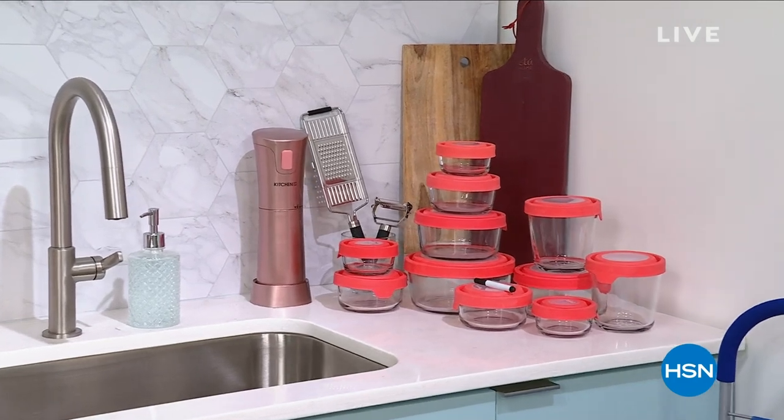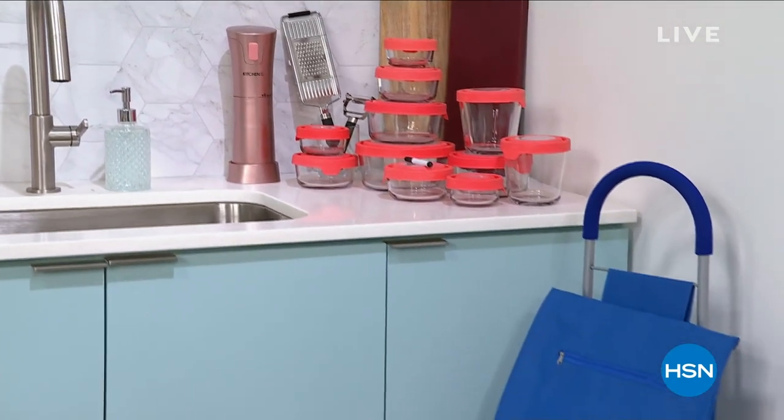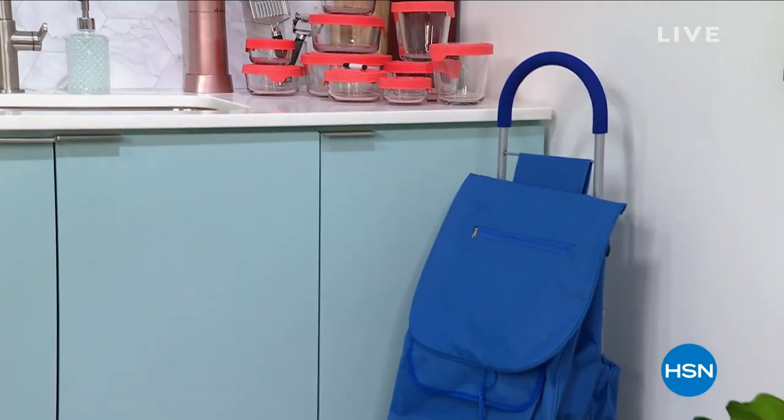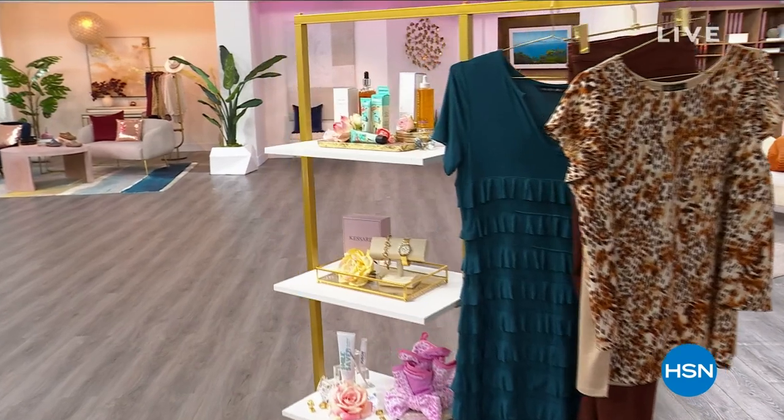Do we have any of those trolleys left? Those probably went quick. We got the peeler. How about Diane Gilman — did you see her? Beautiful clothes. That's one of our today's specials as well.